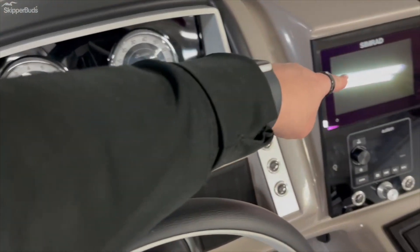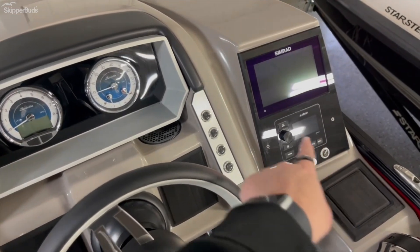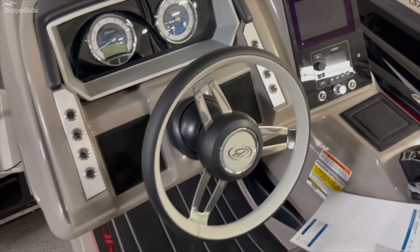Wireless phone charger, five-inch Simrad that's going to talk to the engine — chart plotting, maps, steer unit head, and tilt steering.